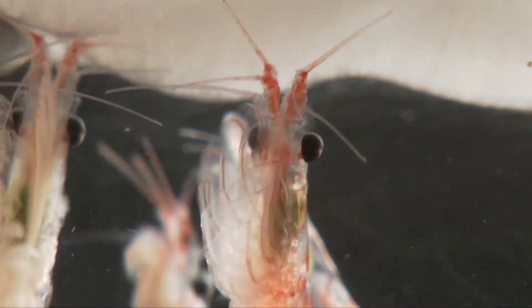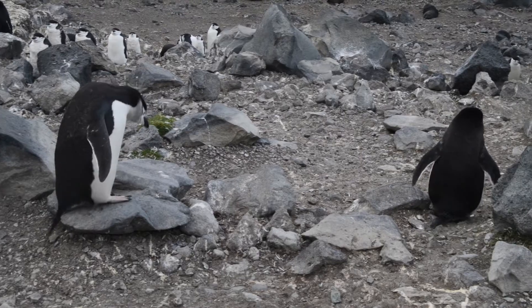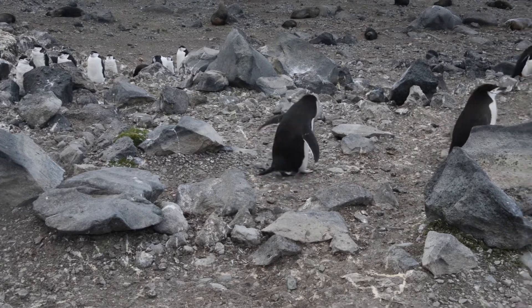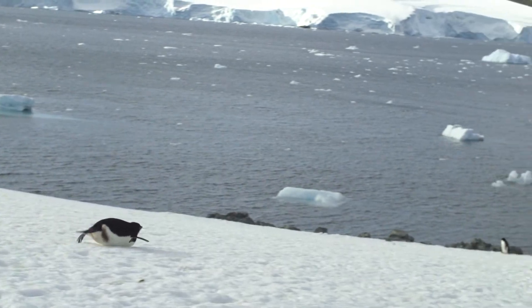Krill graze on algae that grow on the bottom of the sea ice. The survival of krill is key to the survival of Antarctic penguins. The loss of ice leads to the loss of krill, which has led to the decline in certain species who feed on krill.